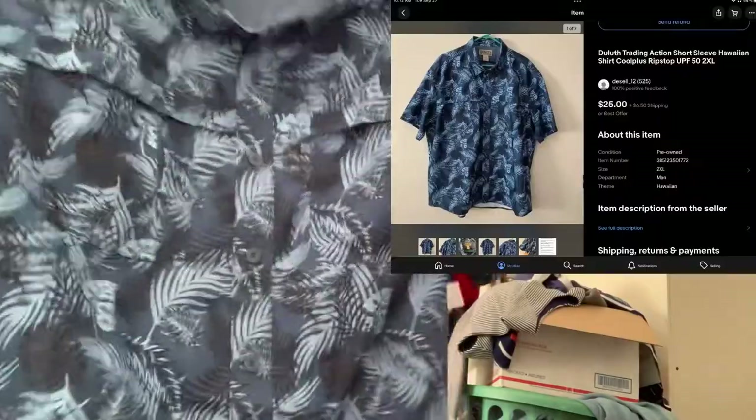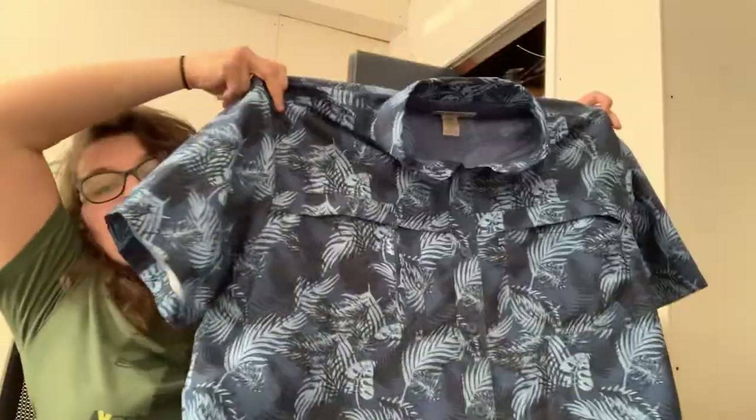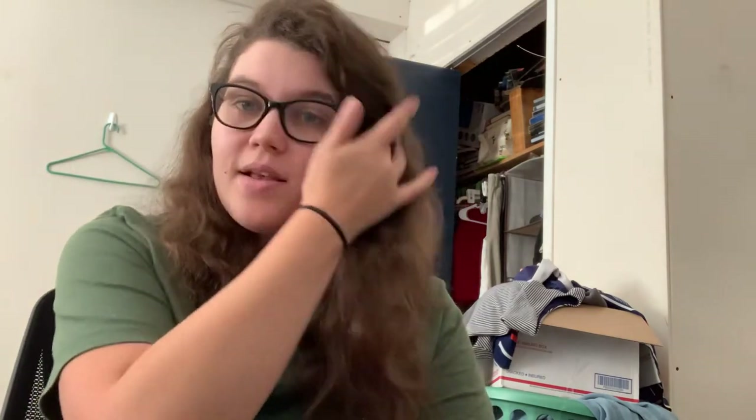The last thing I got is a Duluth Trading Company men's 2XL Hawaiian vented shirt — which is why I got it, since I was selling Duluth anyway. It's blue, and it was also $9. It's like a fishing kind of shirt because it's vented and a quick dry material. I'm sorry this video had a toddler interruption, but I hope you guys enjoyed seeing what I'm finding. You can let me know down below what thrift items you've been seeing, and I'd appreciate if you'd subscribe and give this video a like. I'll see you guys in the next one. Bye!